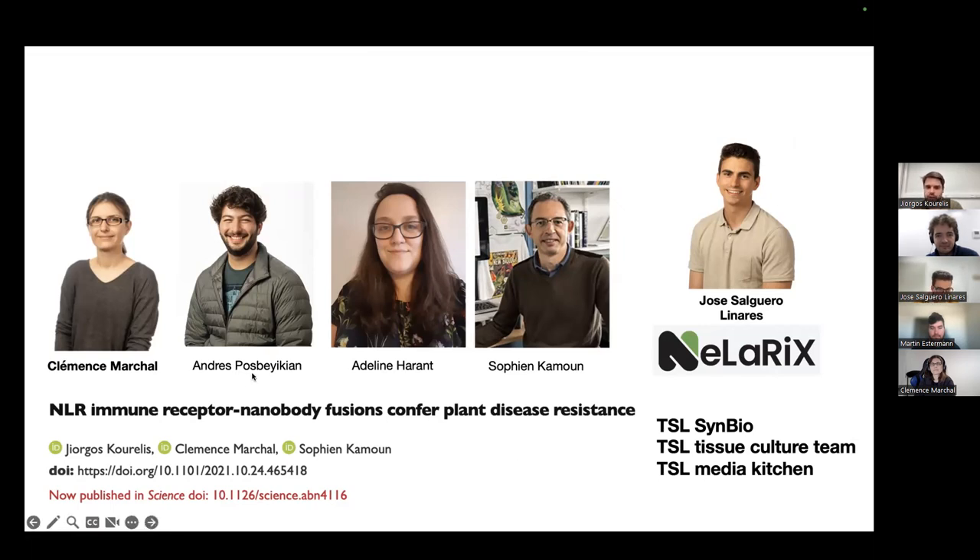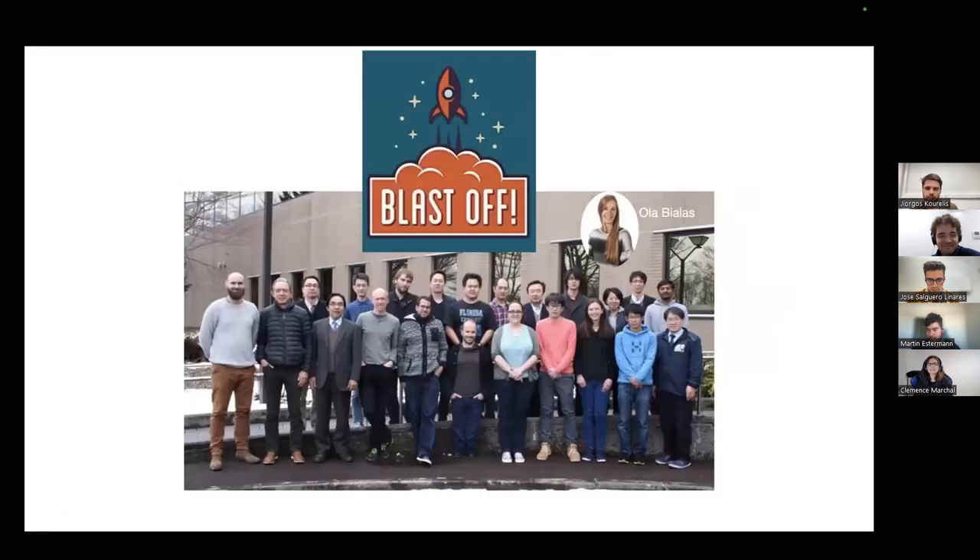Before starting, I want to acknowledge some of the other people involved in the work: Andy, a very talented pre-doc and now PhD student in the lab; Adeline Hayant, a talented technician and lab manager; and of course Sophie and Kamun, our PIs, and all the support staff at TSL who really made this research possible. This research also fits within a larger collaboration we call the BLAST collaboration with several other labs, and I'd like to highlight contributions made by the labs of Ryo Terauchi and Mark Banfield, whose research was really important in allowing this work to be done.